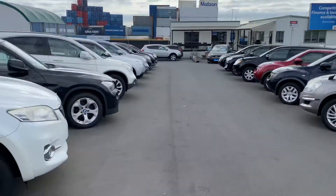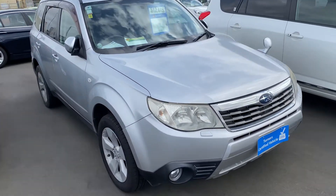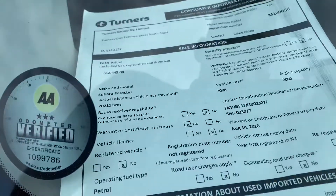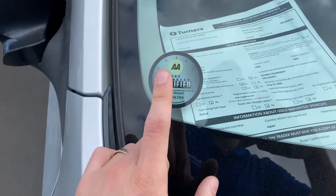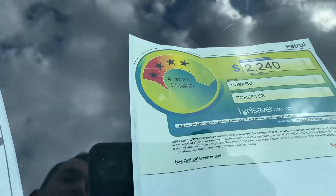Hey everyone, my name is Andre and the vehicle I'd like to show you today is a 2008 Subaru Forester. This Forester has done 70,000 km's — as you can see here, the odometer has been verified and certified by AA. It has a fantastic fuel rating of four stars.